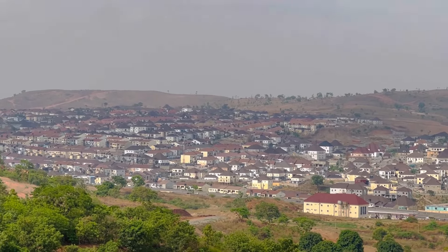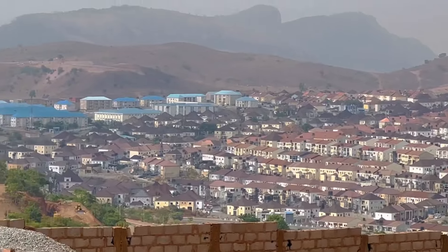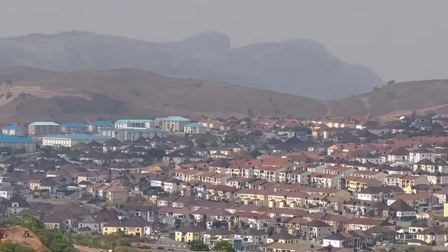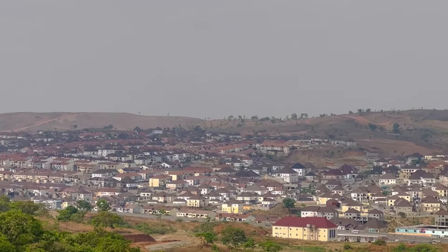Hey guys, good morning, good afternoon, good evening depending on when you're watching this video. This looks like a drone view but I had to stand somewhere up the mountain to do this view for you guys. If you know this place, it's called Nav Valley Estate. Nav Valley Estate is located in Asokoro.